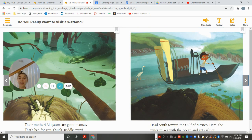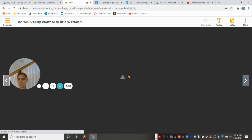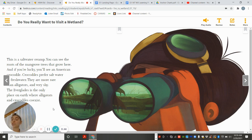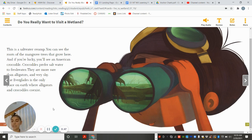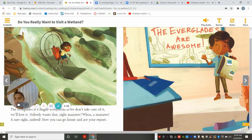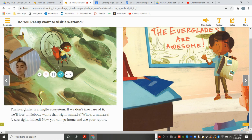Here, the water mixes with the ocean and gets saltier. This is a saltwater swamp. You can see the roots of the mangrove trees that grow here. And if you're lucky, you'll see the American crocodile. Crocodiles prefer saltwater to freshwater. They are more rare than alligators and very shy. The Everglades is the only place on earth where alligators and crocodiles coexist. The Everglades is a fragile ecosystem — if we don't take care of it, we'll lose it. Nobody wants that.